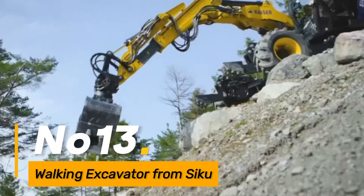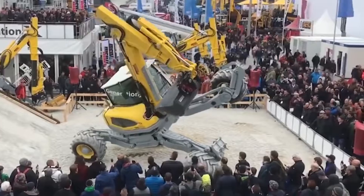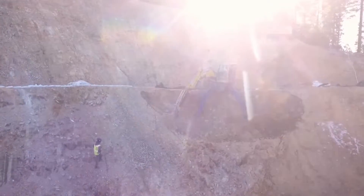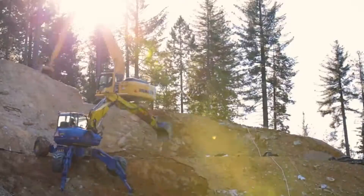Number thirteen, the Walking Excavator from Siku is a unique and versatile machine that combines the capabilities of an excavator with mobility. Its walking mechanism allows it to navigate challenging terrains with ease, making it suitable for excavation and construction projects in rugged or confined spaces.